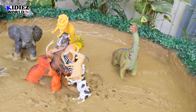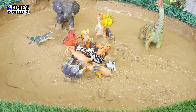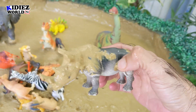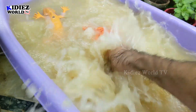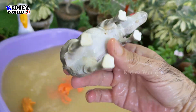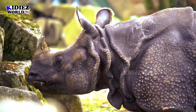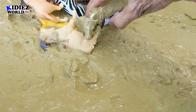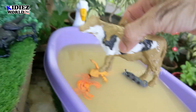Now we have to put all these animals in the mud ground. Let's wash the rhinoceros. Here we go, rhinoceros! And it's the cow's turn now — cow is a beautiful big farm animal. Let's wash her.